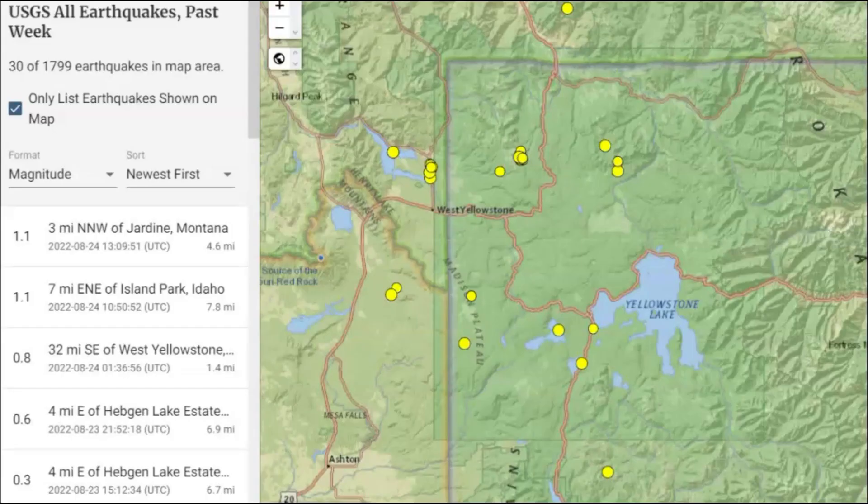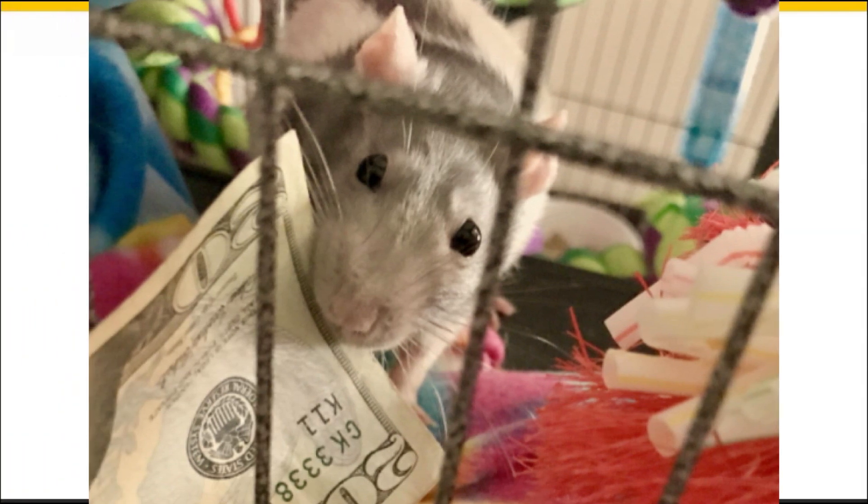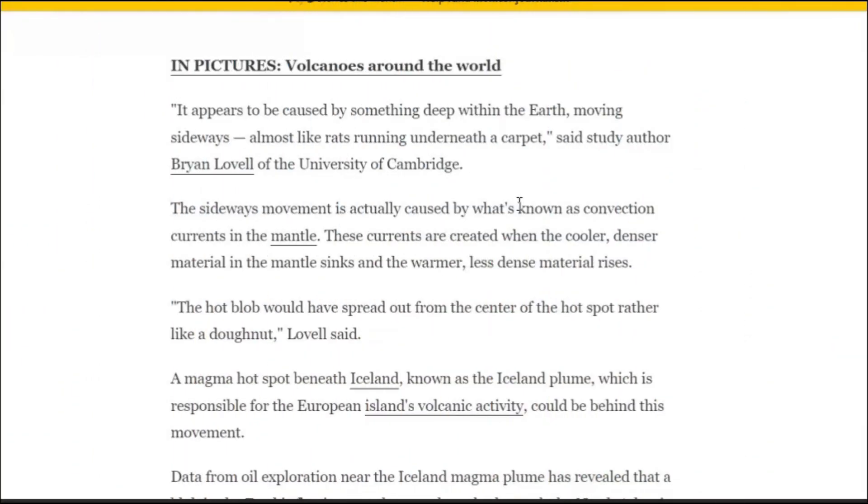Because Yellowstone has that cap of rhyolite — one of the most explosive types of magma you can possibly have anywhere in the world — holding the magma down, the magma was moving horizontally, moving out sideways. They're talking about the blobs of magma appearing to be caused by something deep within the earth moving sideways, almost like rats running underneath a carpet. Study author Brian Lovell of the University of Cambridge says the hot blob would spread out from the center of the hot spot rather like a donut.